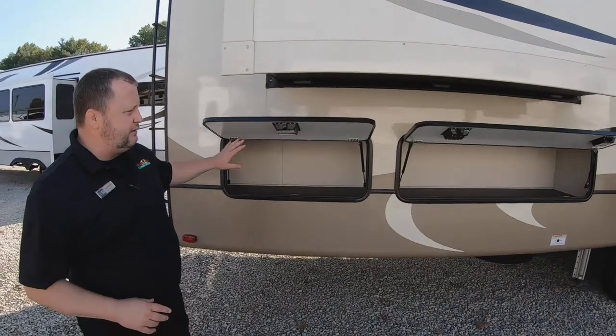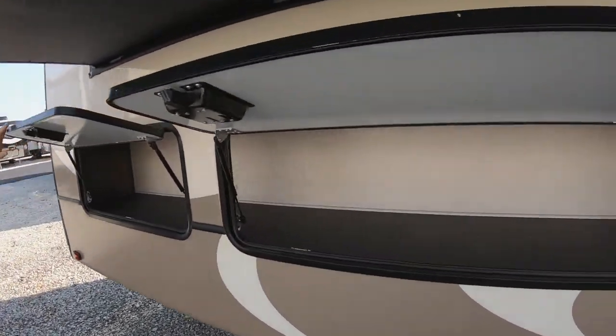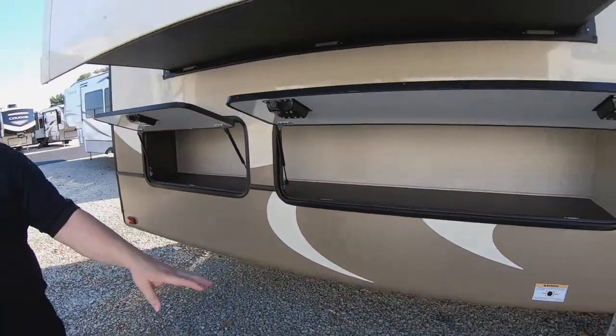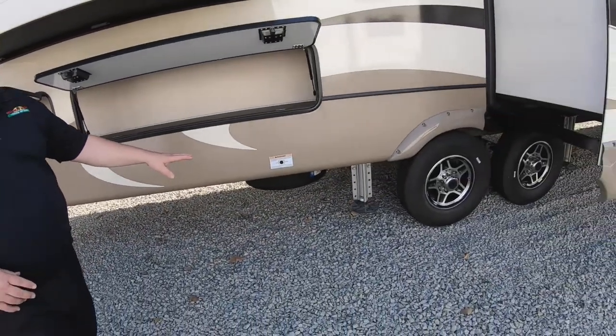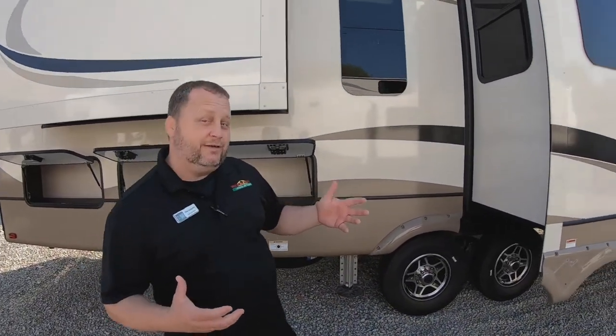Going in here you can see you've got the side that's closed in, so you have separate storage right here on both of these with slam-latch doors. And on the bottom you can see right here the level-up system — the hydraulic level-up system. Really great. Gives you great stability when you get into your camp spot.